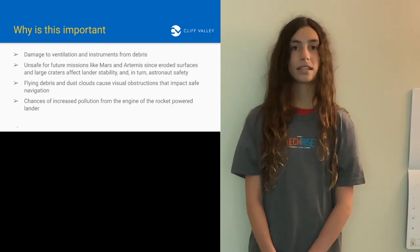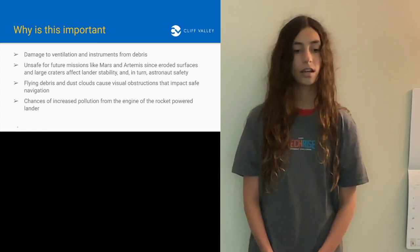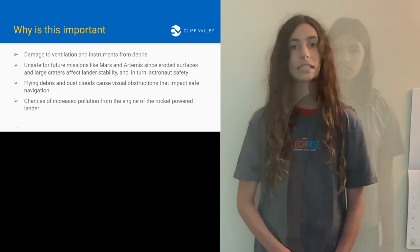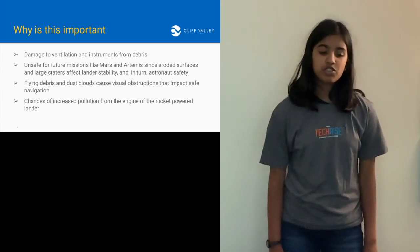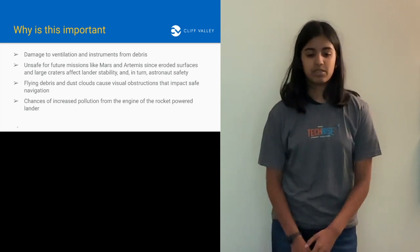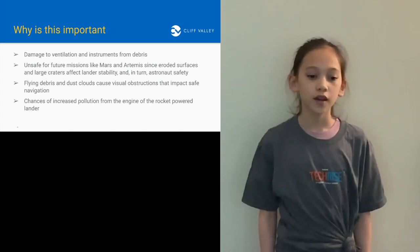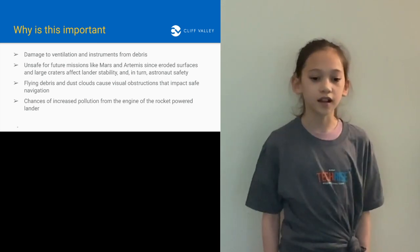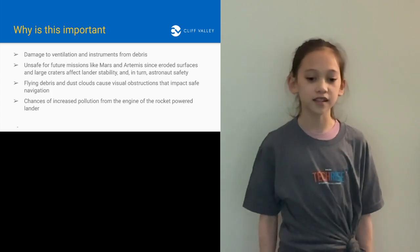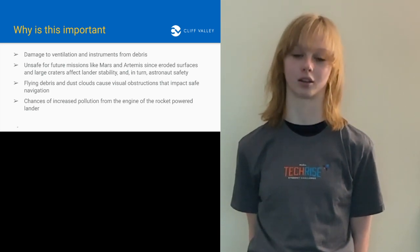This is important because the debris from future landers could damage the ventilation and instruments on other landers. The erosion of the surface could make it unsafe for future missions, like the Mars and Artemis missions, and also for astronaut safety on the lander. The flying debris and dust clouds can cause visual obstructions which impact safe navigation, and there are chances of increased pollution from the rocket-powered lander.